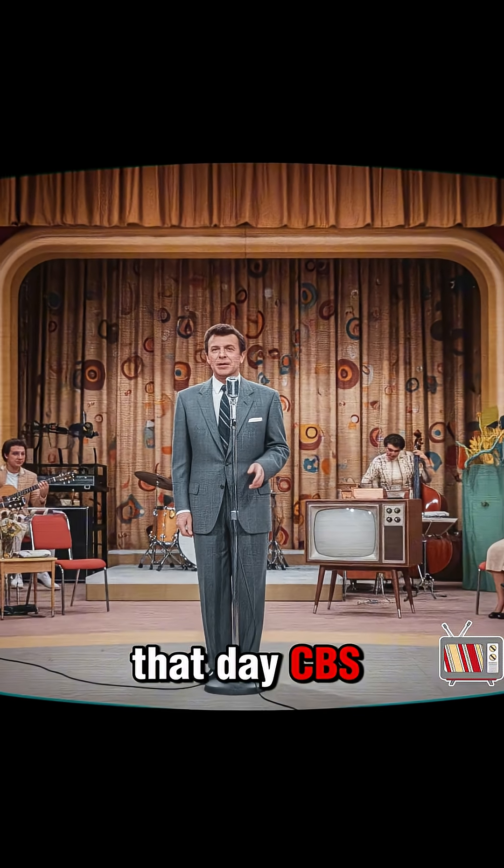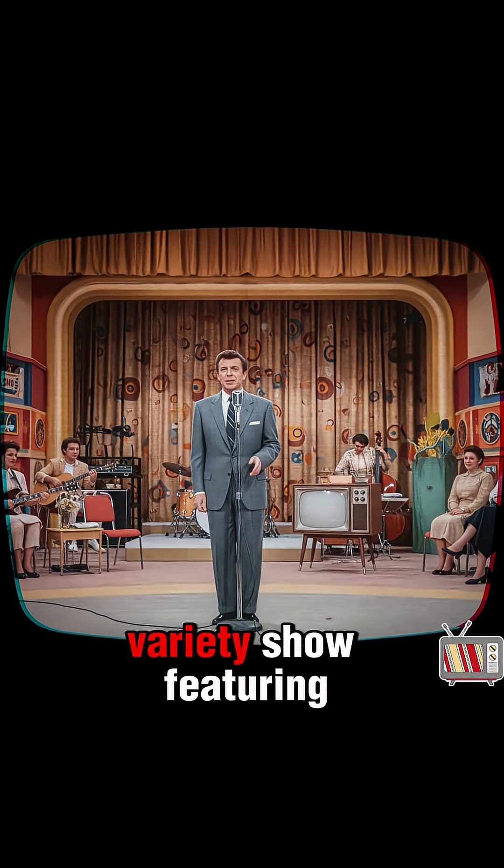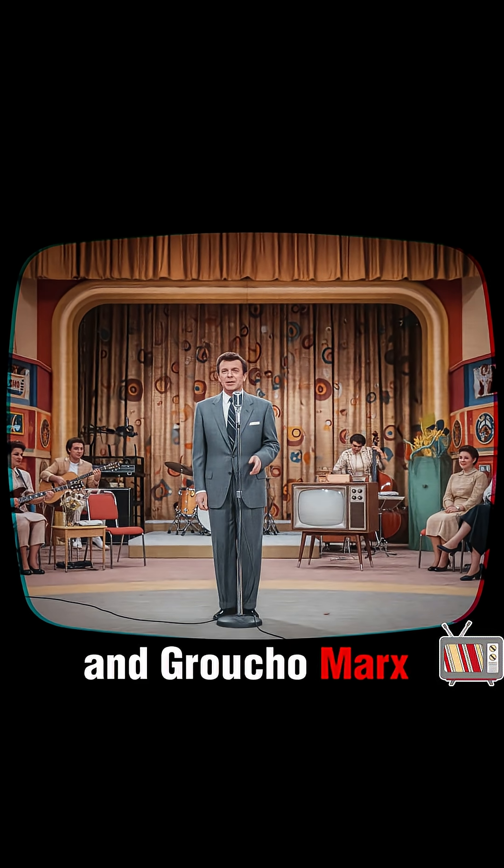That day, CBS aired a special program called Premiere. It was a variety show featuring some of the biggest stars of the era, like Ed Sullivan and Groucho Marx.